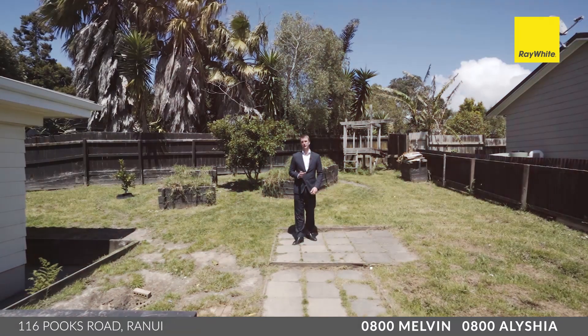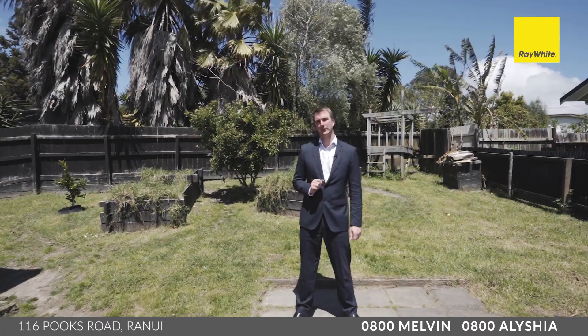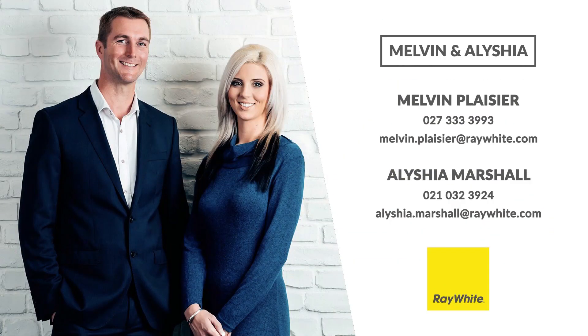If you've been looking for your first home and you're looking for freehold, freestanding, and a convenient location, this is it. It's got all the basics that you should be looking for in your first or second home or an investment property. Come and check it out this weekend — check the advertising for open home times and I hope to see you here.